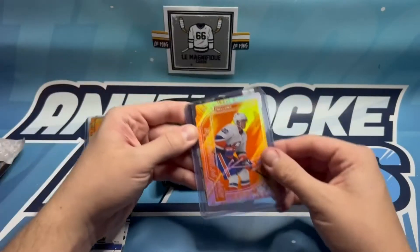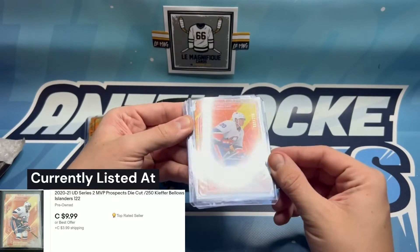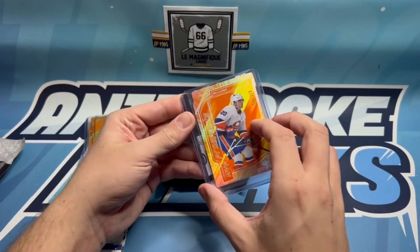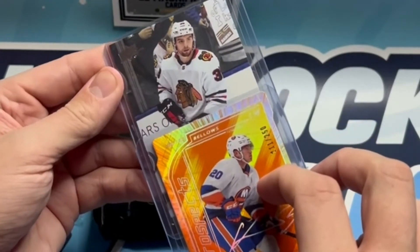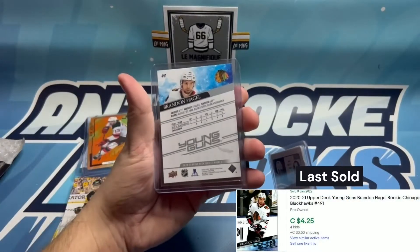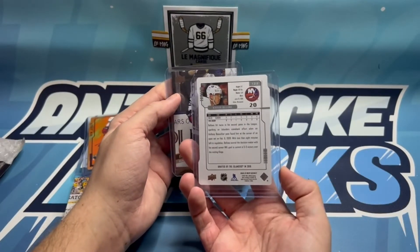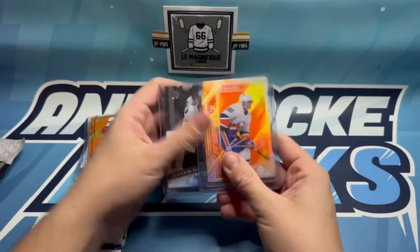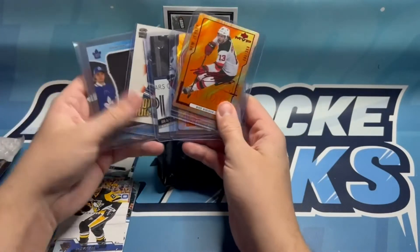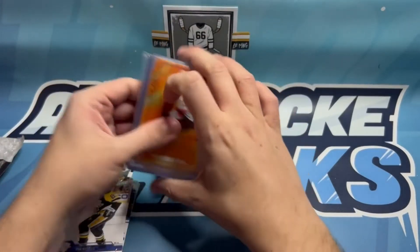And then we've got an MVP Prospects, 211 out of 250, of Kiefer Bellows with the facsimile auto. This is a gorgeous looking card - just a phenomenal card, that's so cool. And the last card here is, I believe, a Young Guns of Brandon Hagel. He's doing really well - this is a really good Young Guns to pick up right now. These are some phenomenal cards - holy moly. We lucked out in the cards LaMag sent us.